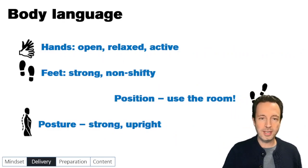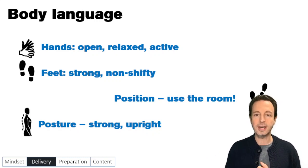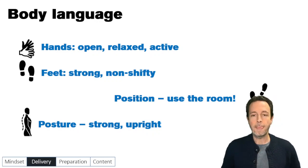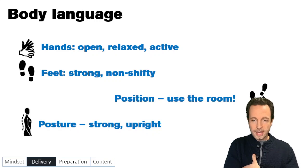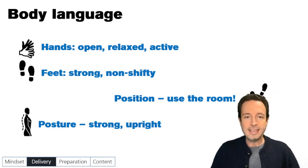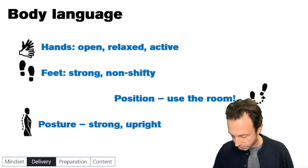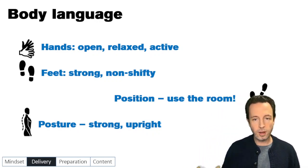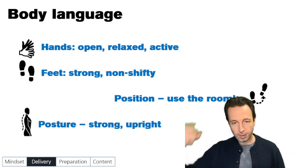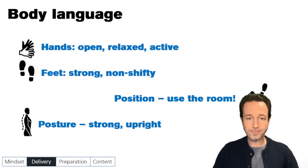For body language, we've got hands, feet, position, and posture. Hands: we want them open, relaxed, active. We don't want to be overdoing our hands, but keep them free and loose — whatever feels natural is fine. What we want to stay away from is fidgeting, crutches, and closed postures like crossed hands. Have a comfortable set point somewhere that you feel relaxed having your hands return to. Feet: have them strong on the ground — we don't want to be shifty or swaying back and forth. For position, feel comfortable using the room; walk from the right side to the left side — it's incredible how doing so can really wake up the audience. For posture, be strong and upright. A good tip: imagine there's a string pulling your head up to the ceiling.